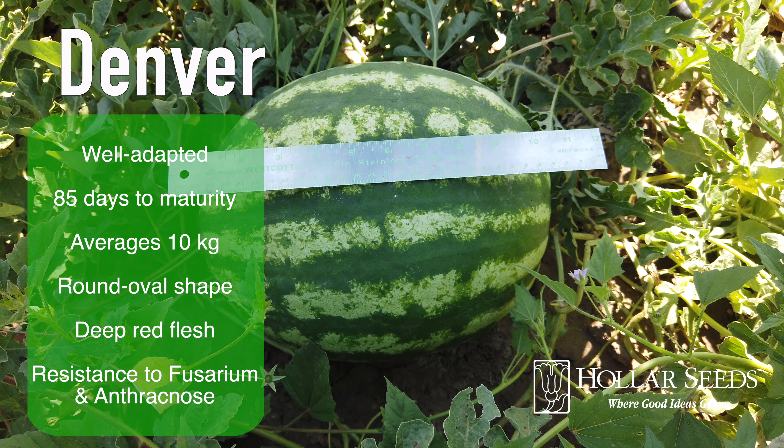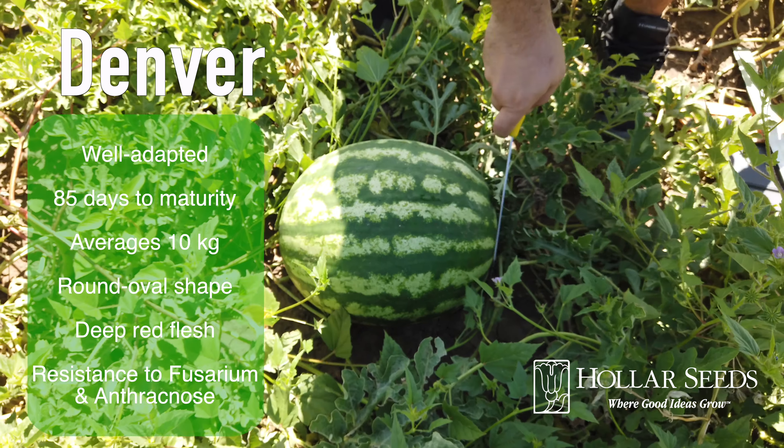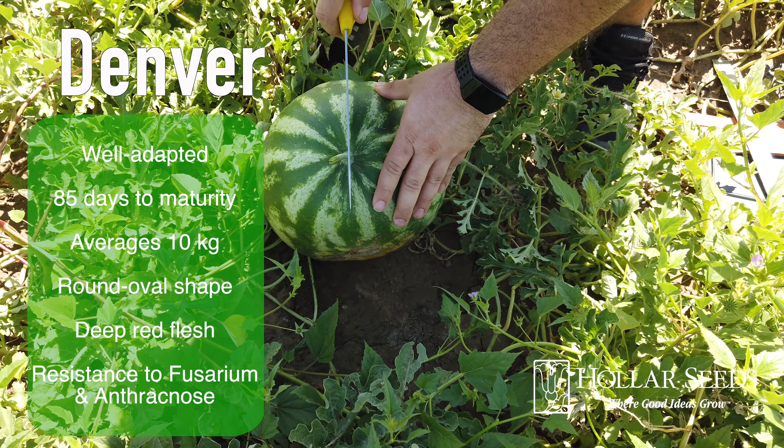Denver is a well-adapted crimson sweet watermelon. It matures in 85 days, averages 10 kilos, has a round oval shape, deep red flesh, and resistance to fusarium and anthracnose.